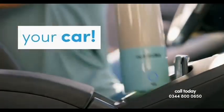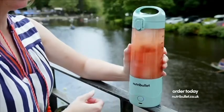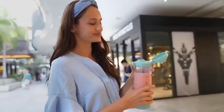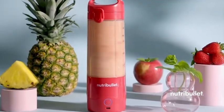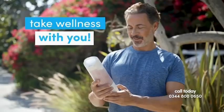In your car. Now you can whip up fresh, mega-delicious Nutribullet smoothies and your favorite drinks at the speed of life. Wherever life takes you, it's smoothie bliss in every sip. The Nutribullet power and quality you know and love — now cordless and totally portable. Take wellness with you.